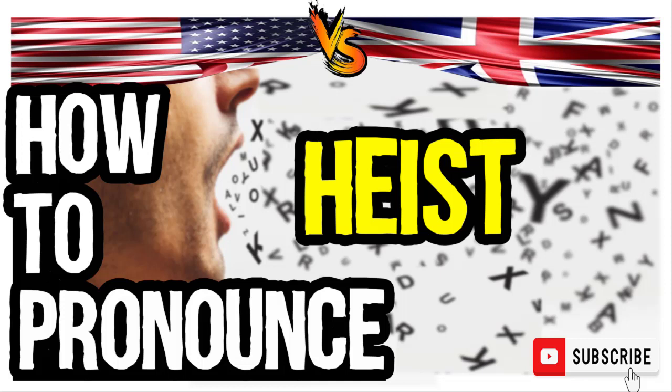In American English: heist. Heist. And in British English: heist. Heist.